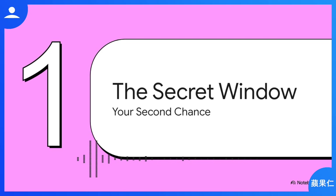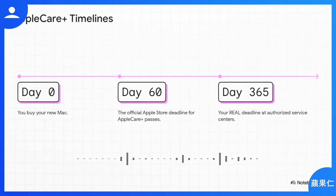Here's the secret sauce: forget 60 days — you might have up to a full year, 365 days, to get your Mac covered. The trick is simply knowing exactly where to go. Here's how most people see it: day zero you buy the Mac, day 60 the door is slammed shut at the Apple Store. But there's this unofficial second timeline that stretches all the way to day 365. The key is that this extended window is only open at authorized service centers, not at the main Apple Store itself.